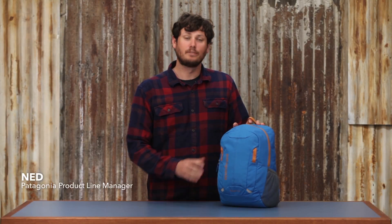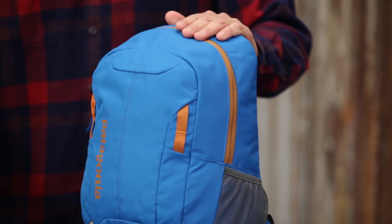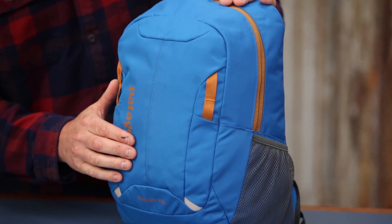This is the Kids Refugio. It's 15 liters in size and it's a smaller version of our most popular pack. It's perfect for four to six year olds and it's got plenty of space and organization for all their needs.